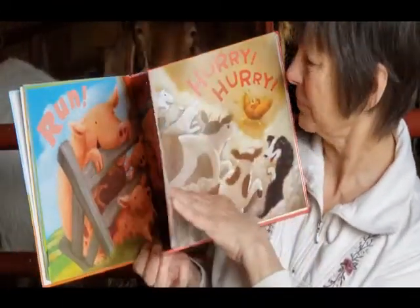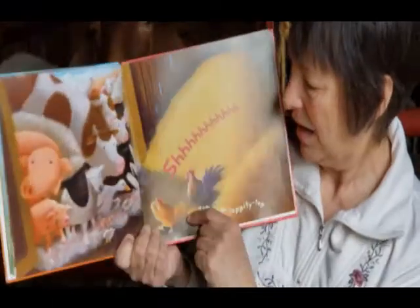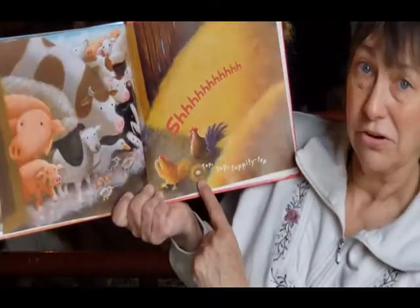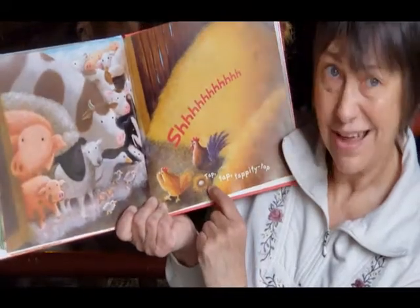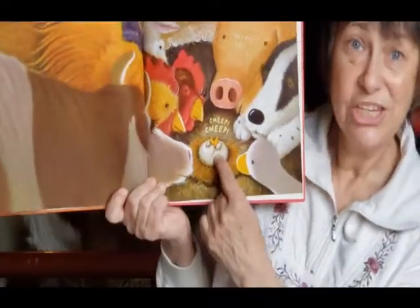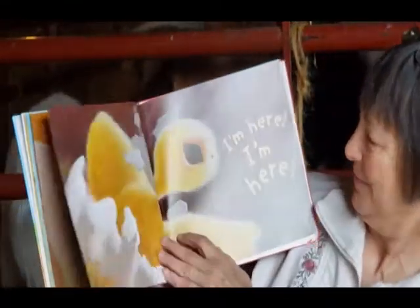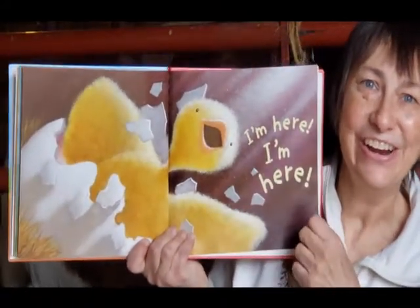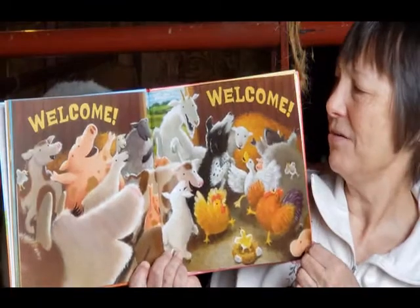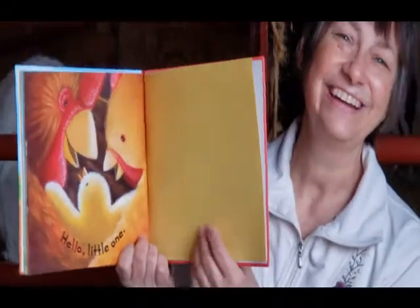Where are they running to? Hurry, hurry, hurry. Shh. All the animals are looking — there's an egg with the chickens in a nest. Tap, tap, tap. Cheep, cheep. There's someone hatching. I'm here, I'm here, I'm here. Welcome. Hello, little one. There's another little chick to welcome.